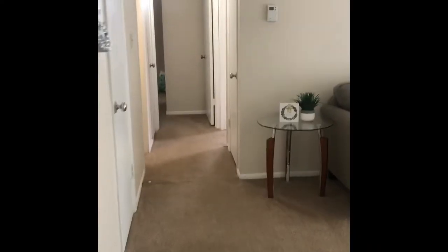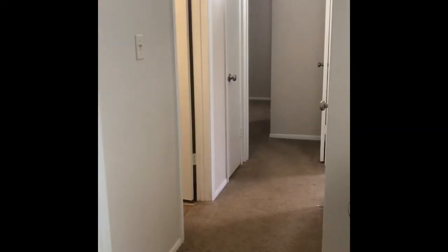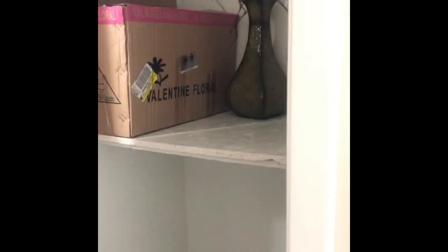Coming down this hallway, you'll notice there are a multitude of doors — each of these doors actually has good storage. This one has a coat closet, and the other two in this hallway will have linen closets. You can put all your towels, your cleaning supplies, really anything you want in these closets.